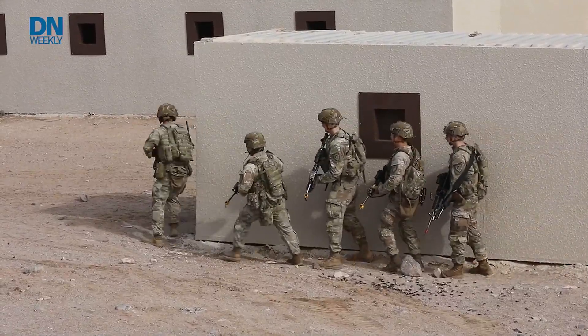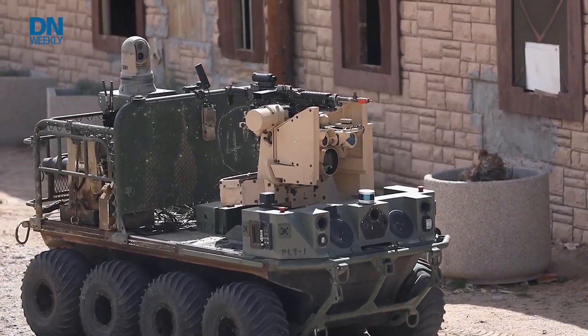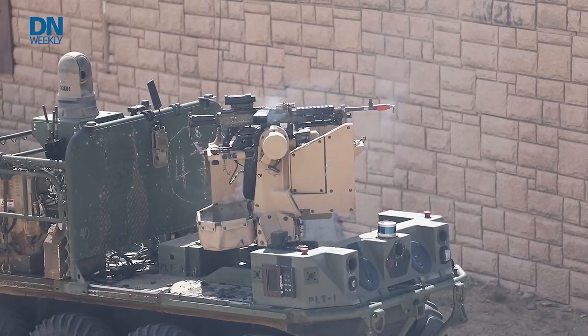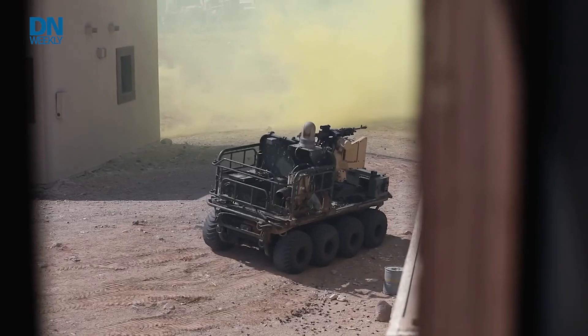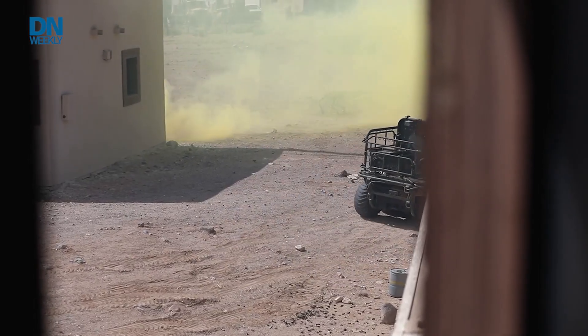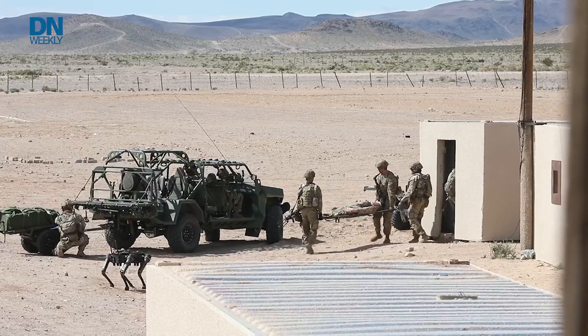The Army says it's on the threshold of being ready to use human-machine integrated units, where drones and robots do everything from lead the charge into buildings to clearing mines. The exercise also contained a medical element, with drone vehicles playing a key role in casualty evacuation.